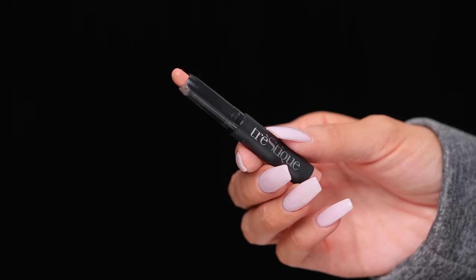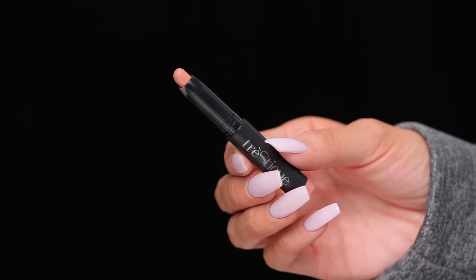Now we're gonna do the lip. I'm starting with MAC Strip Down lip liner, and then I'm using the Tristique Matte Lip Color in the color Nantucket Nude — a nice nude matte finish lipstick. My lips are a little dry so I'm gonna add a little bit of lip gloss — this is the Anastasia Undressed.